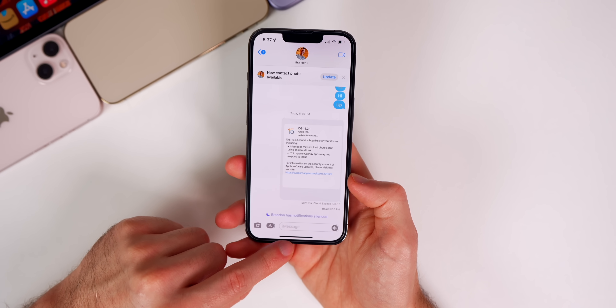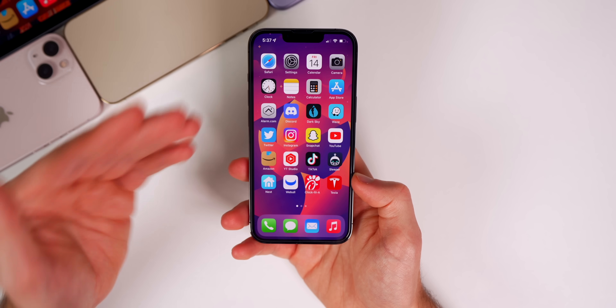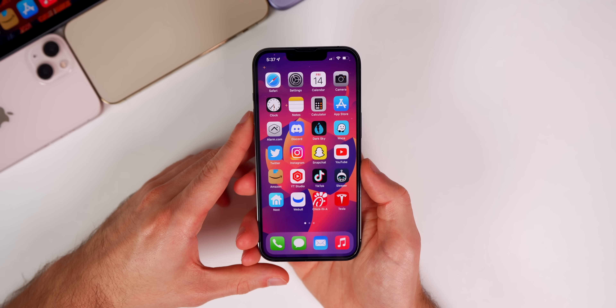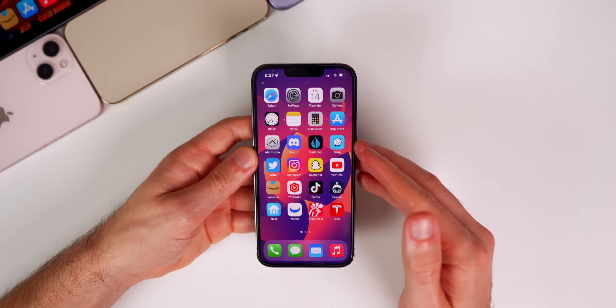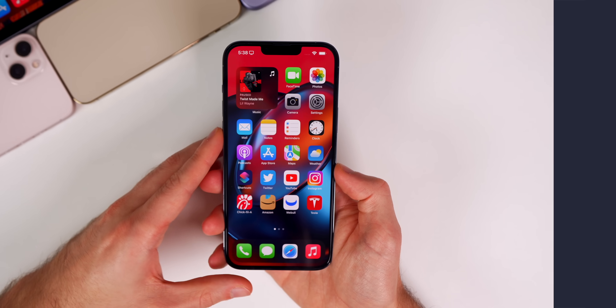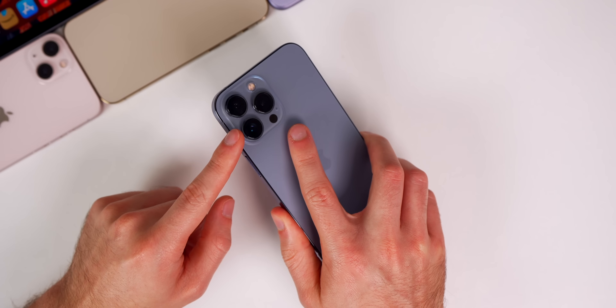There's been no confirmation that the read receipts bug has been fixed in 15.2.1. It wasn't very widespread, but if you were having that issue and it's been resolved, let me know in the comments. I would imagine it won't be fixed until iOS 15.3.